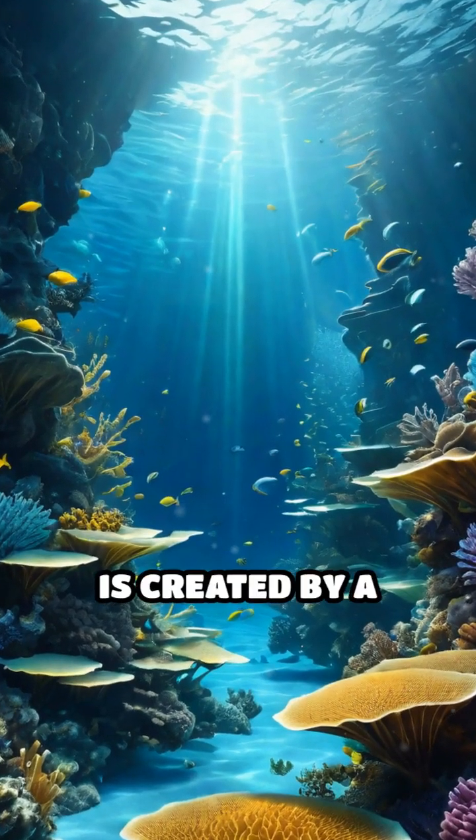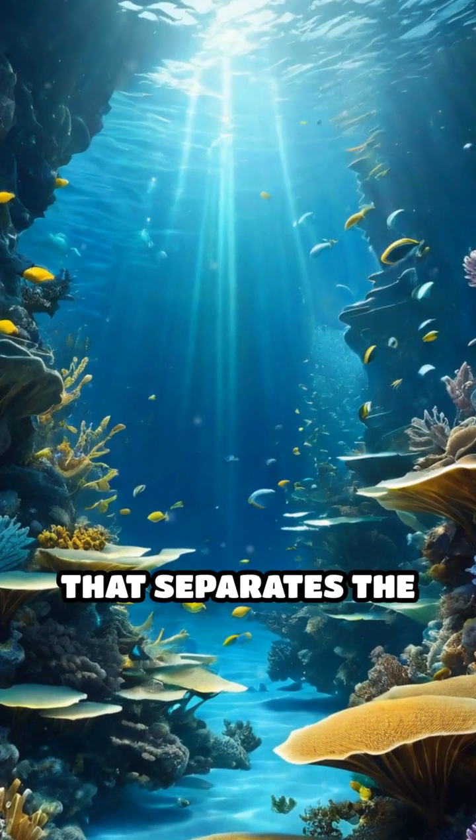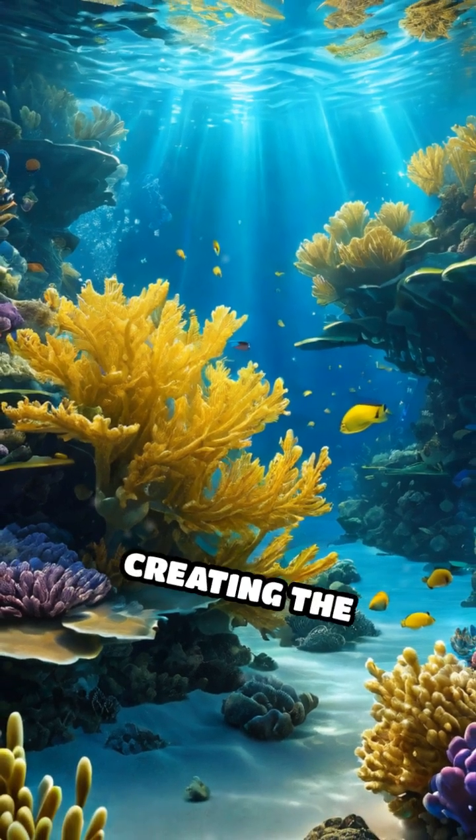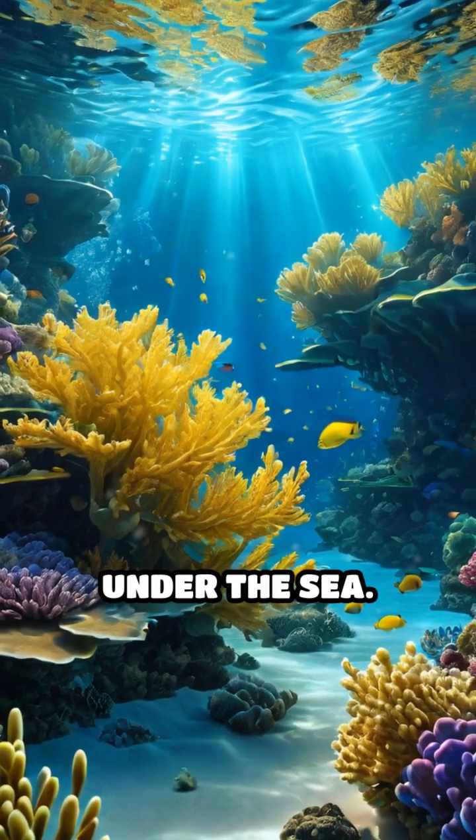This surreal phenomenon is created by a layer of hydrogen sulfide that separates the fresh water above from the salt water below, creating the illusion of a river under the sea.